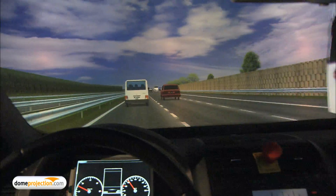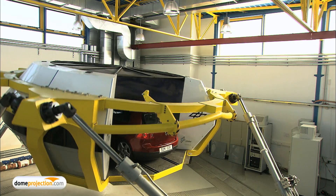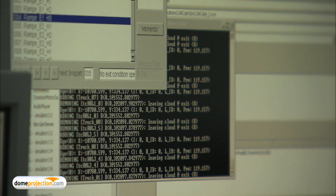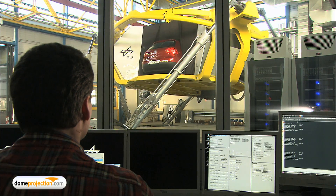The DomeProjection.com Deform Auto Alignment System also allows automatic calibration of the projection system in unprecedented quality. The LED projectors together with our auto alignment system are helping the Institute to keep maintenance costs at a minimum and ensure a perfect and persistent projection quality over a long period of operation.